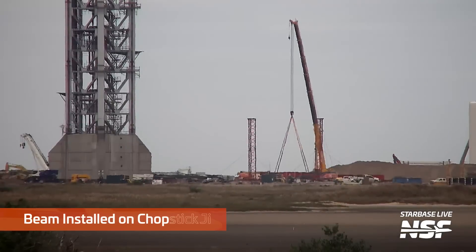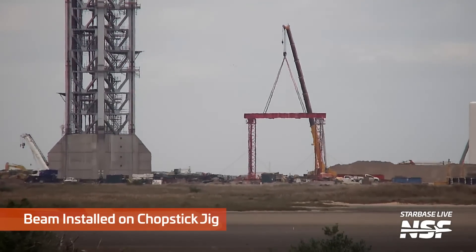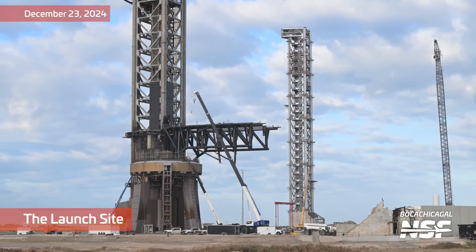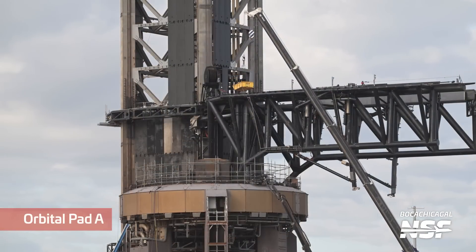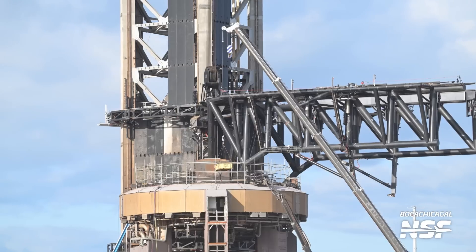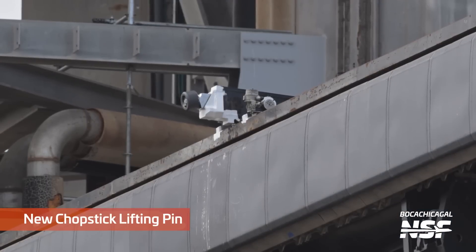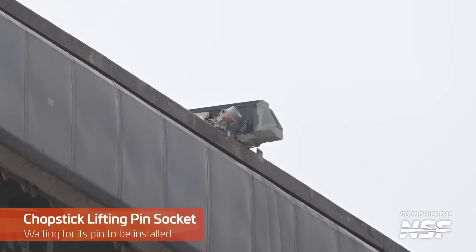That's where the exhaust from the ship goes out the sides. Here we go over to the second tower, and we've been calling this the Chopstick Jig — that temporary structure they're going to use to assemble the chopsticks and attach them to the tower. In the foreground is the first tower with its chopsticks. There's a new Chopstick Lifting Pin — the new design just above. You can see the little catch and scrape things there, and there's the Chopstick Lifting Pin socket waiting for its pin to be installed on the other side.